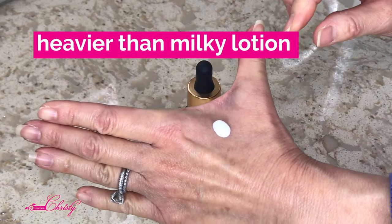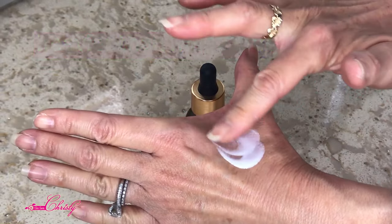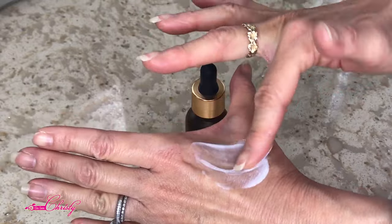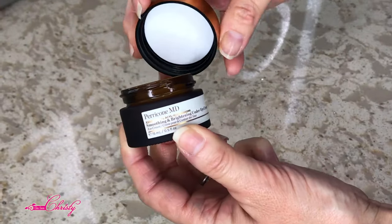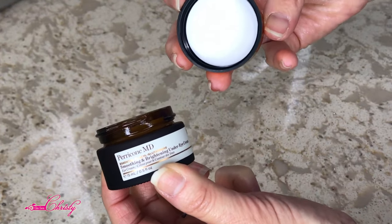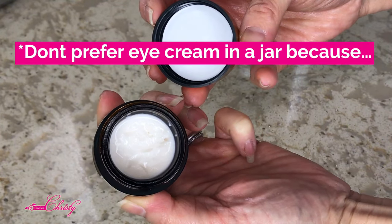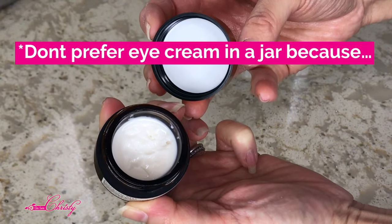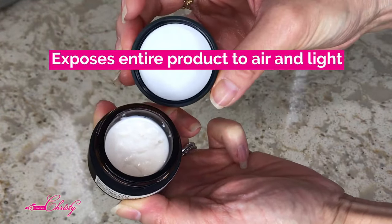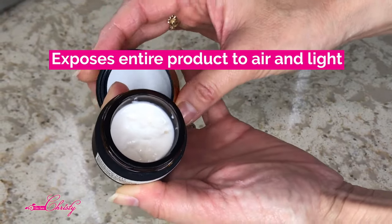It is heavier than a milky lotion — it's a cream base. This is the Paracone MD Brightening Under Eye Cream, which is thick and comes in a jar. My personal preference is I don't like jars because you expose the entire product to air every time you open it, rather than dispensing it individually.